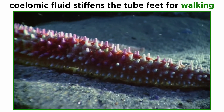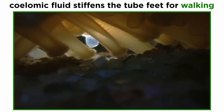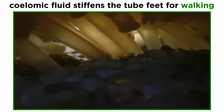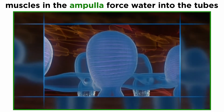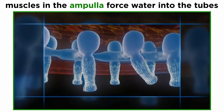When sea stars walk, they do so upon their hydraulic tube feet. They use muscular pressure to push coelomic fluid into the tube feet to stiffen them for walking, and the internal ampulla that connects to each foot acts as a fluid reservoir. Contraction of muscles in the ampulla forces water into the tubes, and valves prevent backflow.